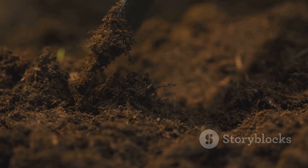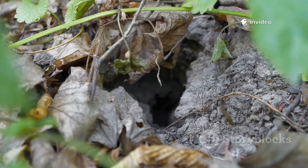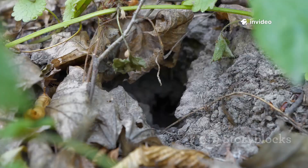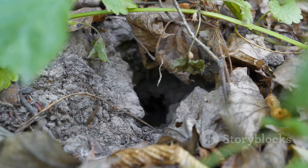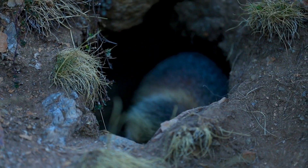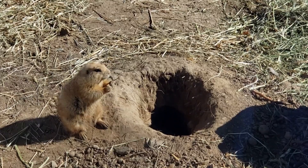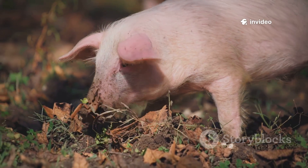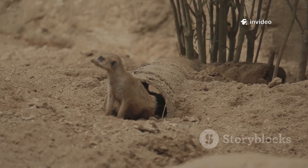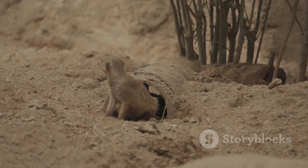Digging is the armadillo's way of life — food, shelter, and safety all come from the earth. Their main burrow is a complex tunnel with chambers for nesting and sleeping. Burrows regulate temperature, protecting them from heat and cold. Armadillos maintain several burrows, using smaller ones as emergency bolt holes. If danger appears, they vanish underground in seconds. Their digging is efficient: front claws tear, hind feet kick dirt away. The armadillo is a true subterranean architect.